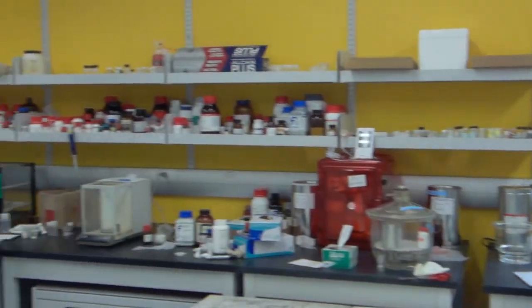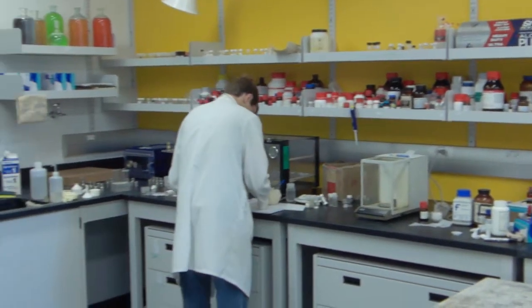Here in McGill's chemistry department, we constantly look for new, more efficient and green ways to synthesize new products. The less waste, the better.